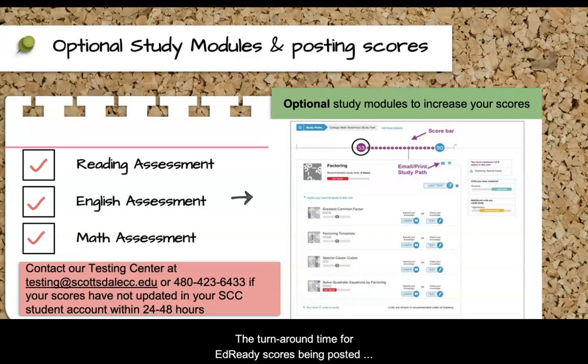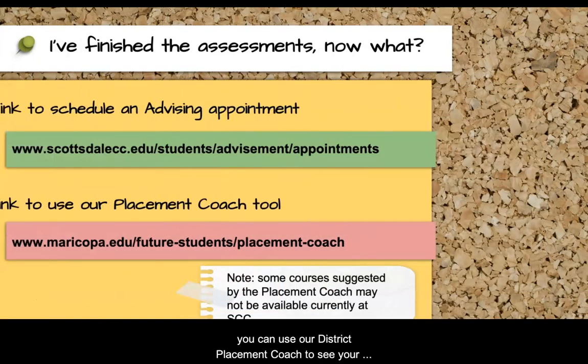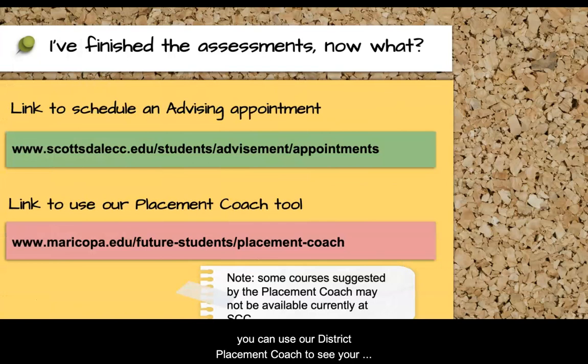The turnaround time for EdReady scores being posted to your student account is typically 24 to 48 hours. If there is a delay with receiving your scores, please contact our testing center at the email address or phone number listed below. Once you receive your scores, you can use our district placement coach to see your course recommendations. Please note that the placement recommendations are based off of the district placement chart and some of the courses it recommends may not be available at SCC.